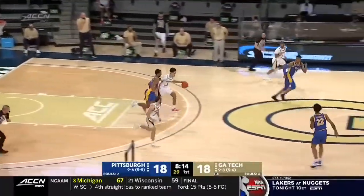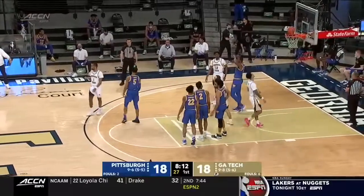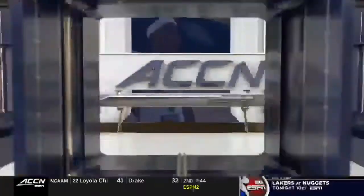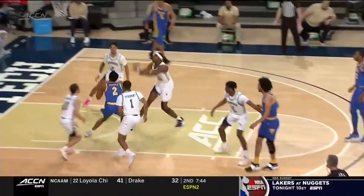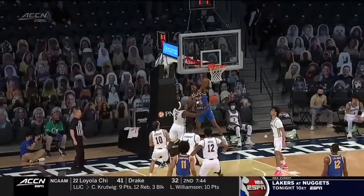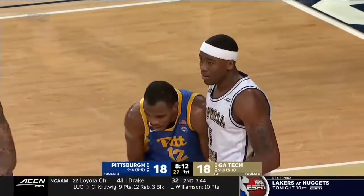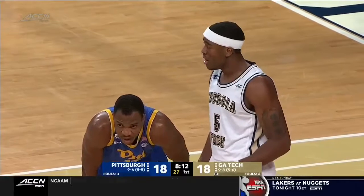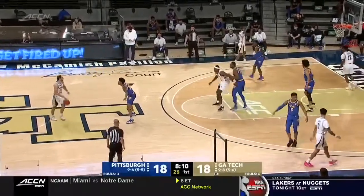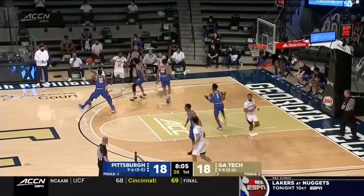Moses Wright went up to meet Femi Odukali with two hands and pinned it — a big-time play. He comes from the foul line backwards to make that play. This is a guy who came late to basketball, picked it up late because he was a tennis player growing up. I actually think his tennis playing has helped him — helped his footwork, his reaction time, and his lateral movement. He's described as very bouncy.